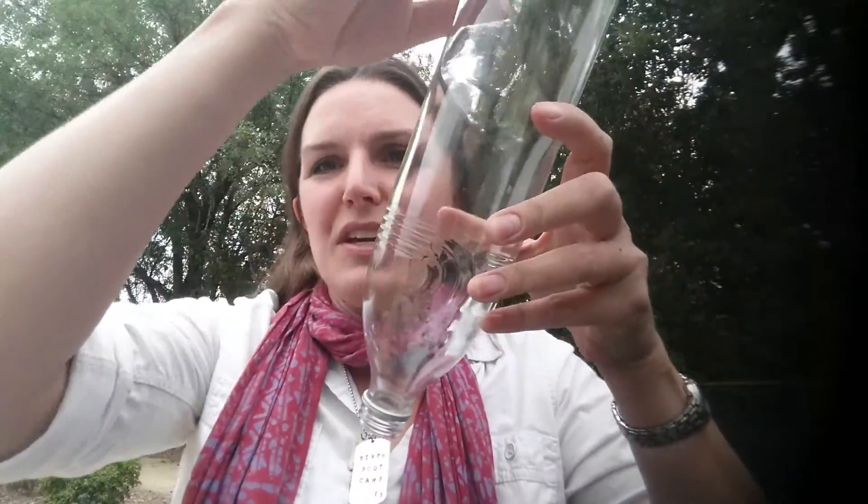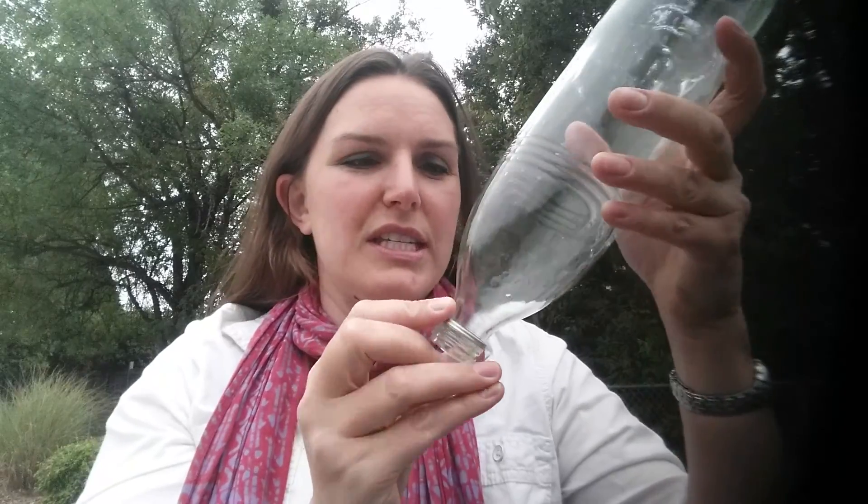Hey, this is Sarah with Birth Boot Camp, and today I wanted to talk about your amazing cervix. The cervix is part of the uterus. In Latin, cervix means neck, and that is what the cervix is — it's like the neck of the uterus. So if this bottle was your uterus, this part would be the cervix.